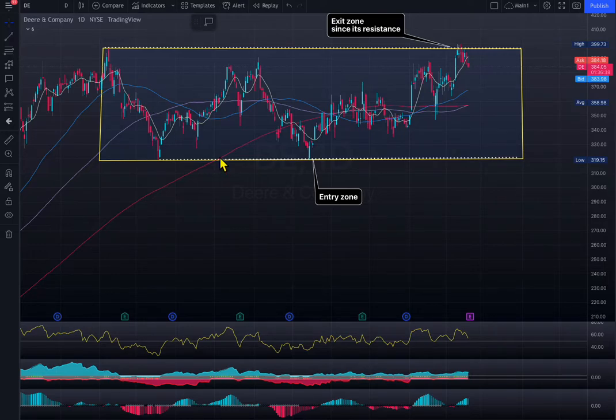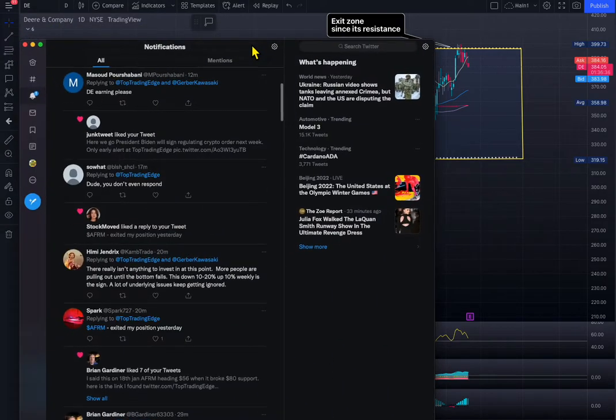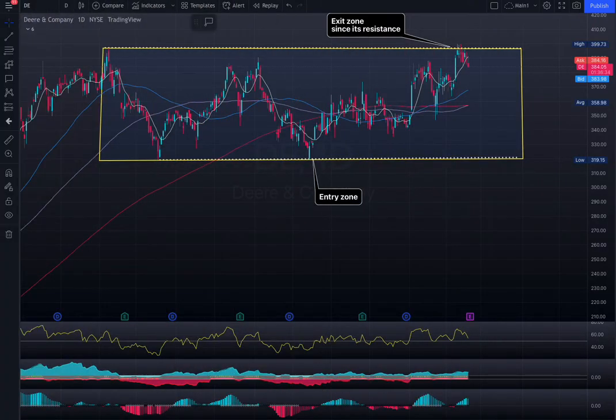Hello everyone, welcome to TopTradingEdge. Today I'm going to make a real quick video for somebody wanting to take a look at the DRN company, and they have earnings tomorrow.